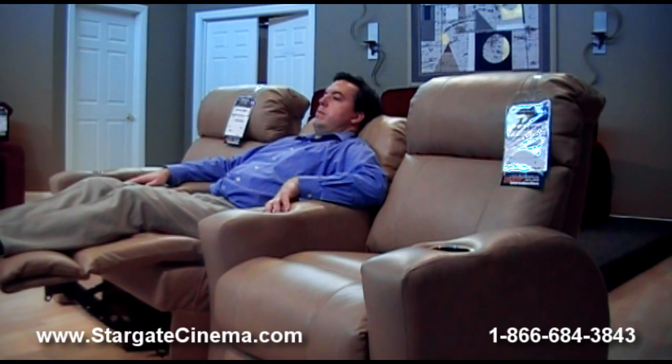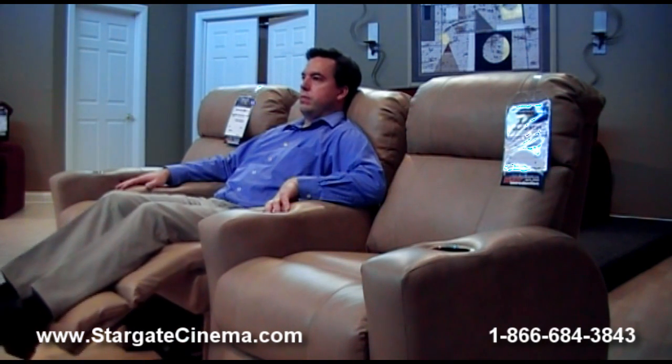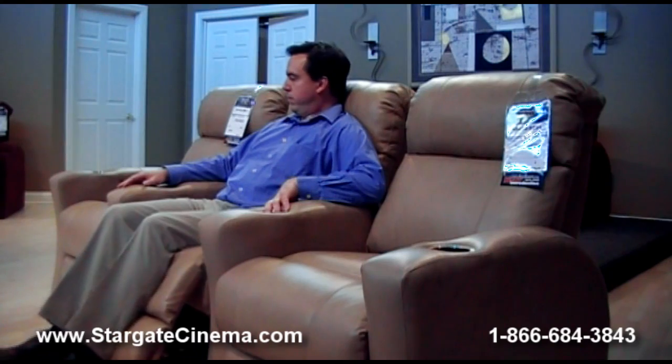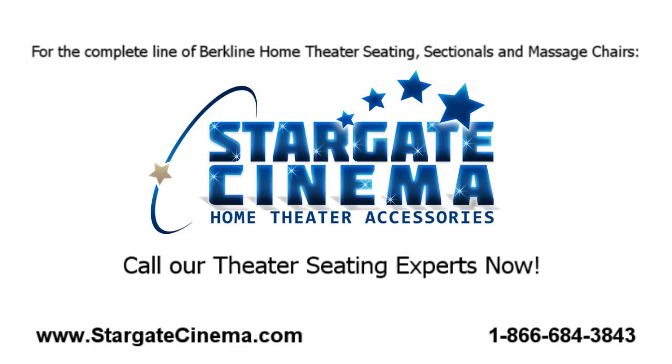Call us now at 1-866-684-3843 or visit us online at StargateCinema.com to learn more and see our complete online catalog that features over 9,000 products to advance your home theater experience.